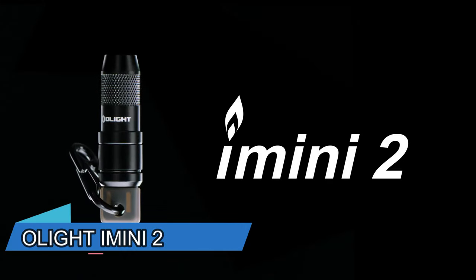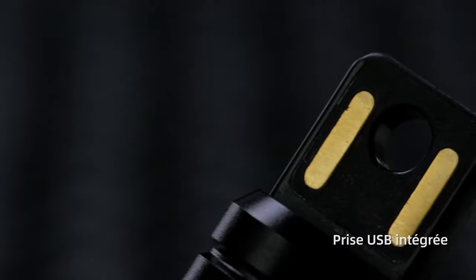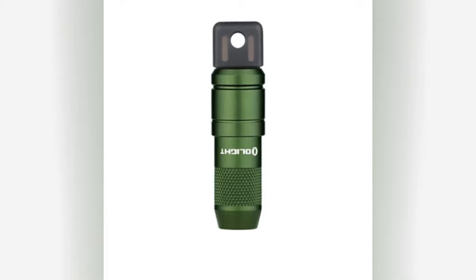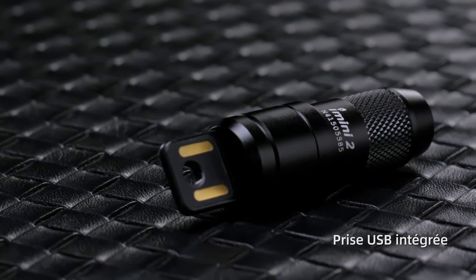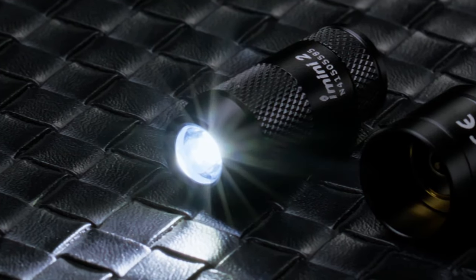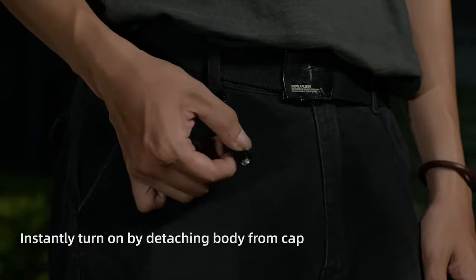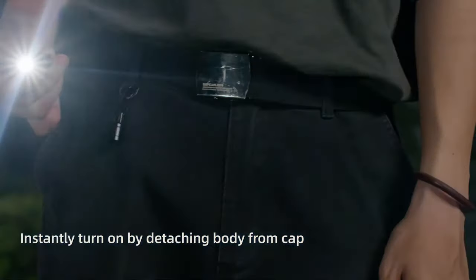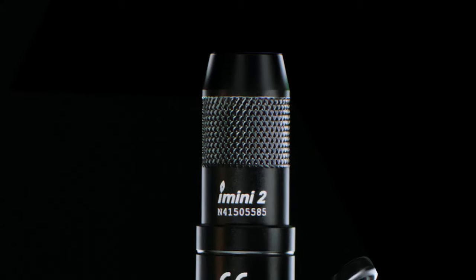What if you could have a powerful flashlight that fits in your pocket and recharges in minutes? That's what the Olight E-Mini 2 offers you. This mini LED flashlight is very practical and easy to use. It has a single mode of 50 lumens that produces a wide and balanced beam of light. To turn it on, you just need to detach the body from the magnetic cap. To recharge it, you just need to plug the USB port on the cap into an adapter.